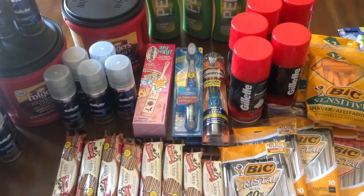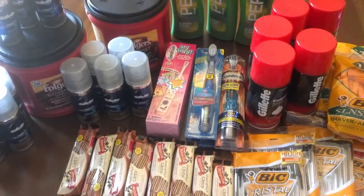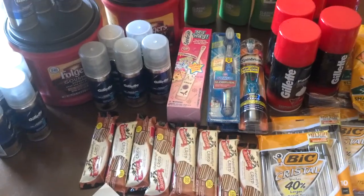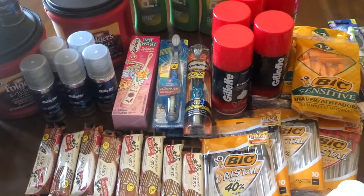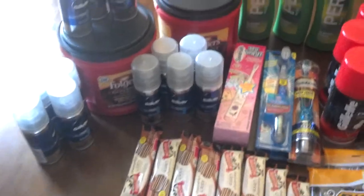Hi everyone! Welcome to my channel and welcome my new subscribers. Thank you for watching. Today is Sunday, almost 6 o'clock, and I just got back from different stores. I want to show you what I got.